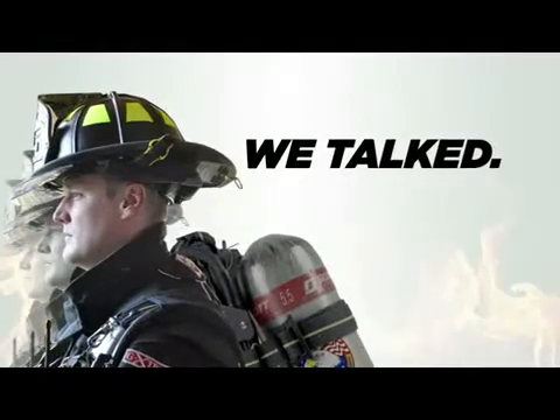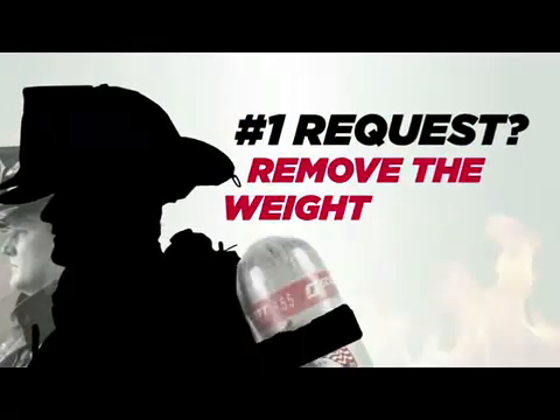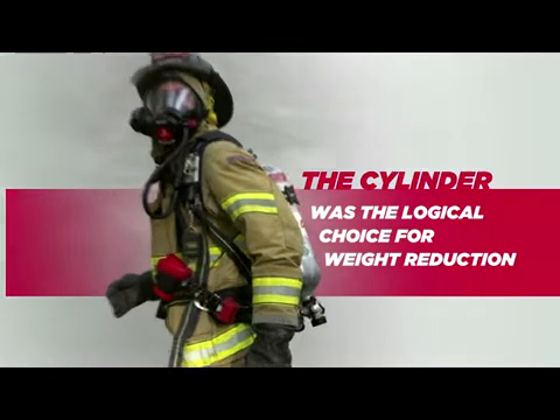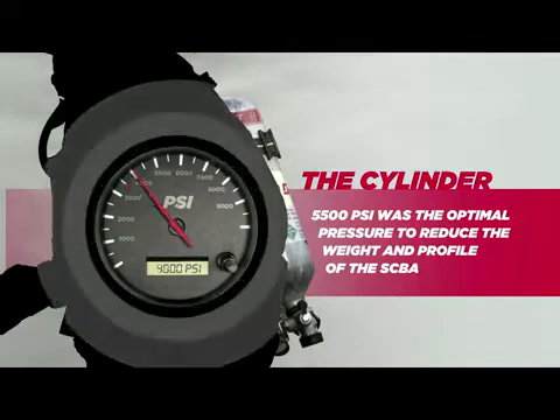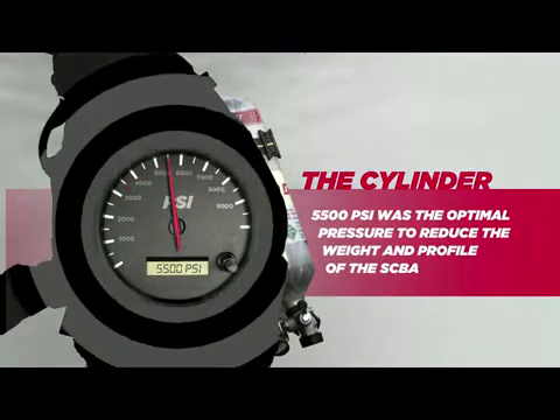We talk to members of the fire service and we listen. The number one request? Remove weight from the SCBA. The cylinder was the logical choice for weight reduction. Scott's engineering department got to work and found that 5,500 PSI was the optimal pressure to reduce the weight and profile of the SCBA.